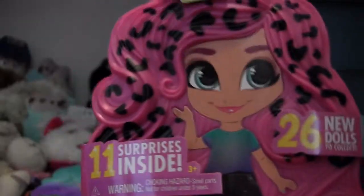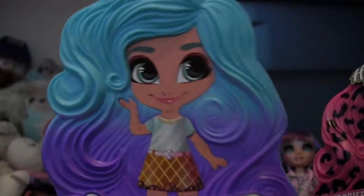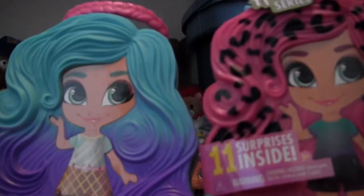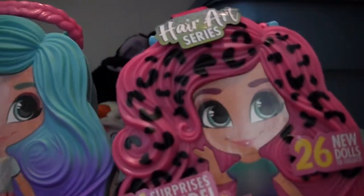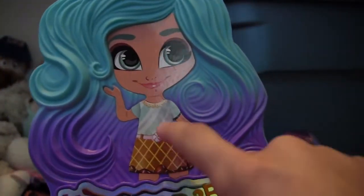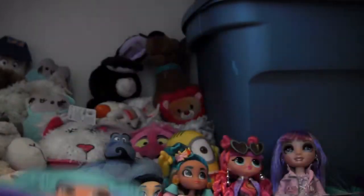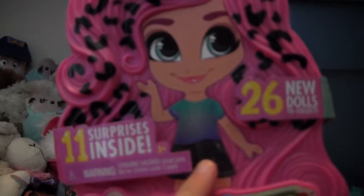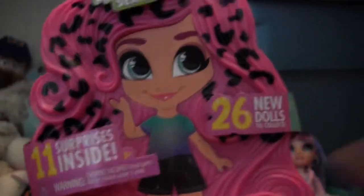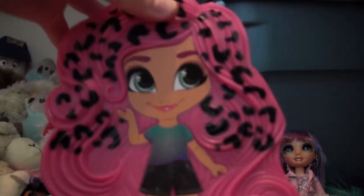This is packaged almost exactly the same as the last series. This is a case from the Scented series — same shape of the hair, Noah's face on the front. The only difference is that last time the outfit on the case was a question mark and they gave you a sticker inside to put on the outside. This time it already comes with an outfit printed on the case, and it's different on each one.